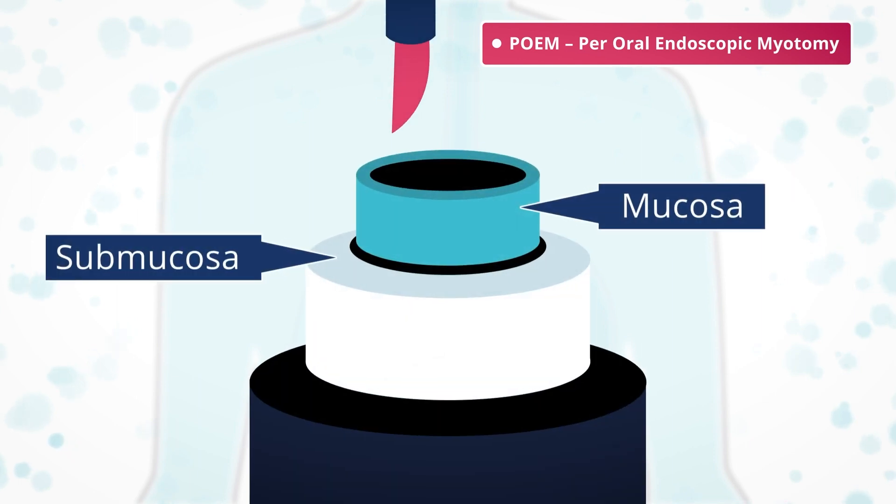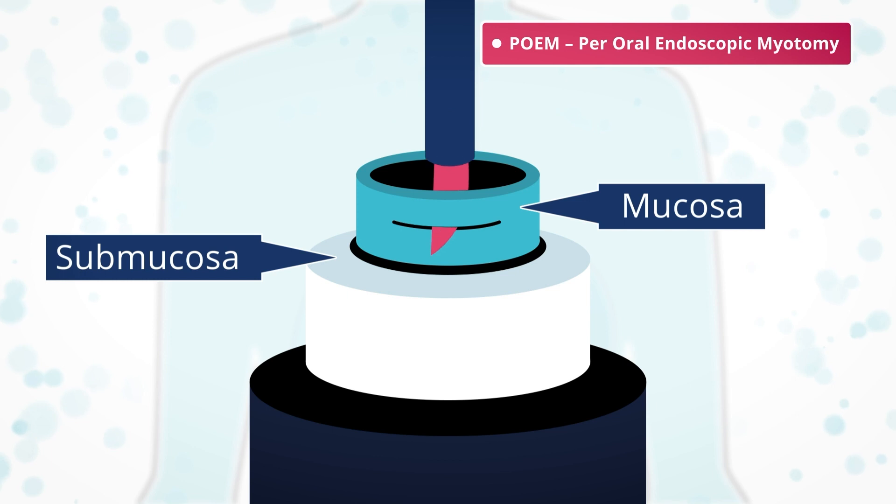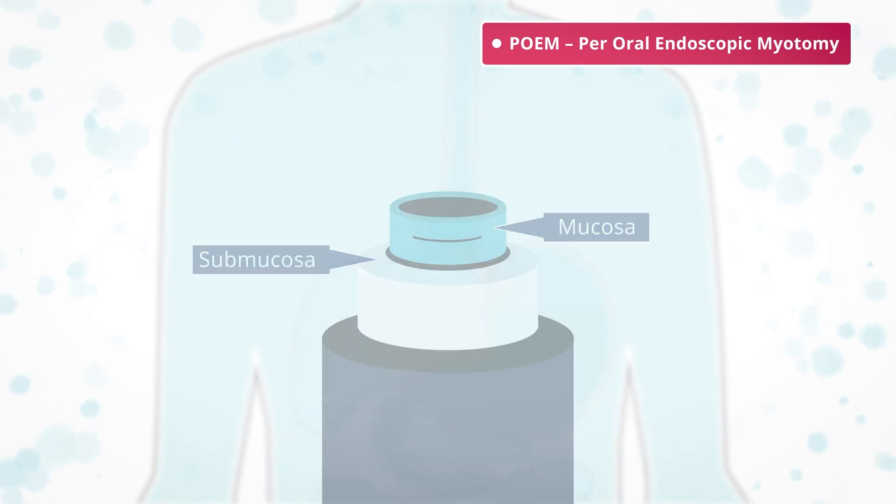In POEM, a small cut is made in the mucosa — the lining of the esophagus near the top. The surgical instruments are then passed between the mucosa and the submucosa, and then the muscles are cut outwards. This ensures the LOS remains open to allow food to enter the stomach.